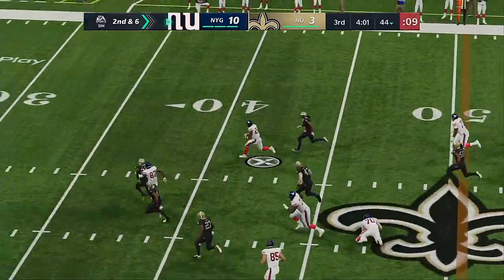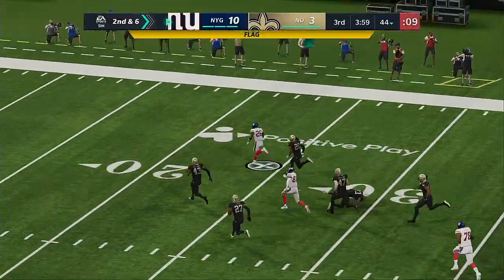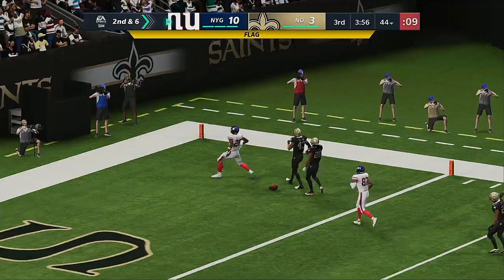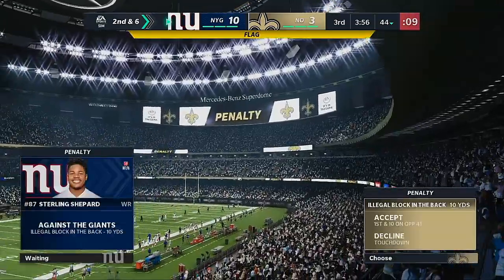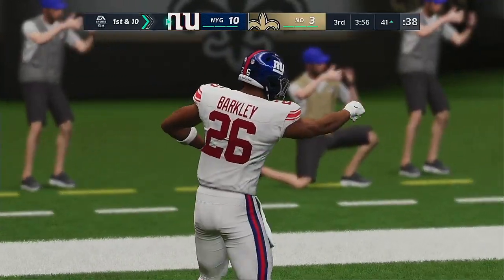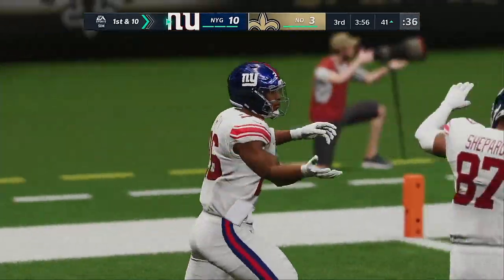Jones with a handoff to Barkley — they hit pay dirt, but don't count it yet. There's laundry on the field. We'll see what the penalty flag is about. Brutal — this will take away the long touchdown.